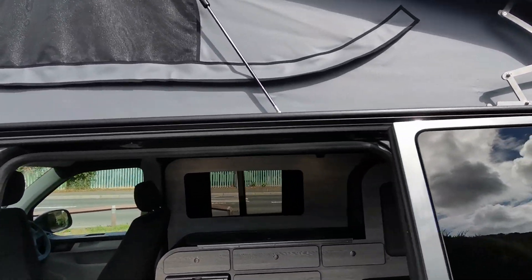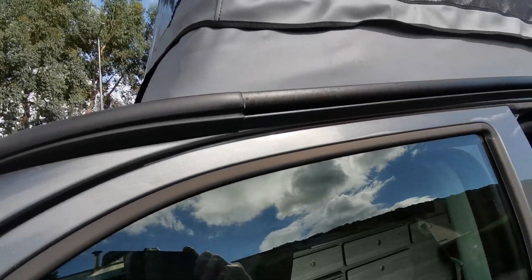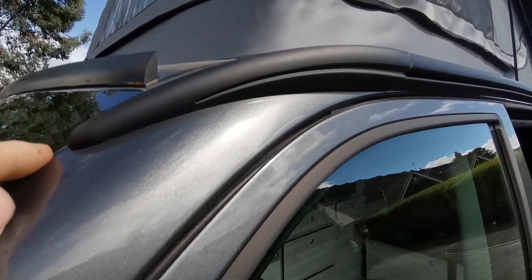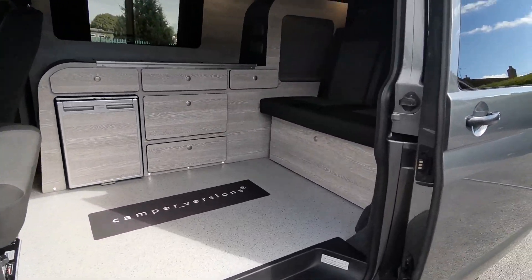It's got the slide-in awning rail, so if you want a free-standing driveway awning, simply attach through the rail there. Very nicely converted.